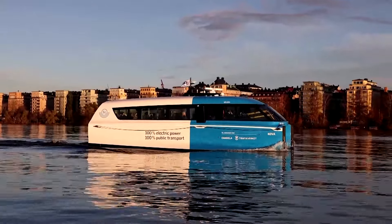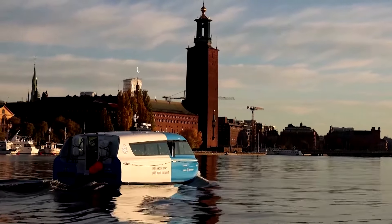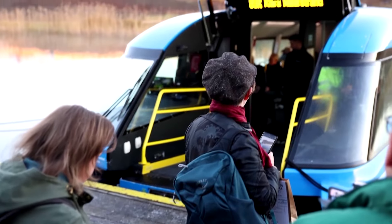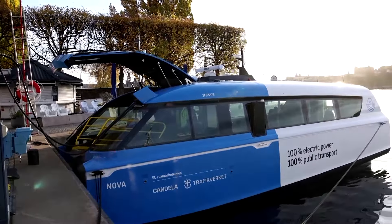In many cities you have a lot of congestion and waterways are just there to be used. And here we have something that is fast and very clean. The P12 operates from Tuesdays to Saturdays until August, taking a break during the winter. It has a capacity for 25 passengers and is accessible for wheelchairs and bicycles.